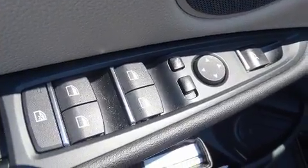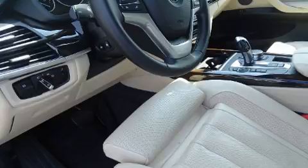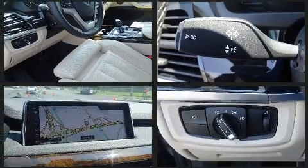BMW ensures the safety and security of its passengers with equipment such as front-side impact airbags, a panic alarm, and four-wheel disc brakes with ABS.